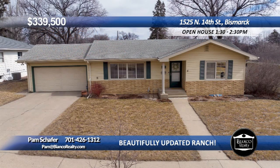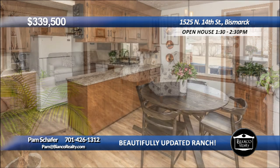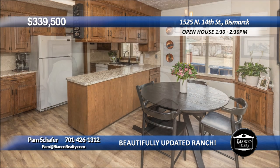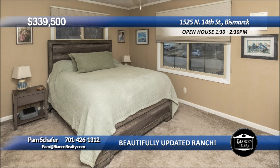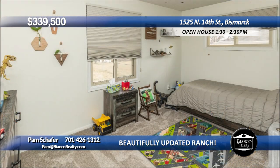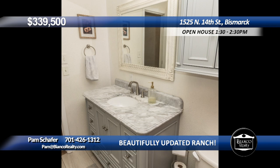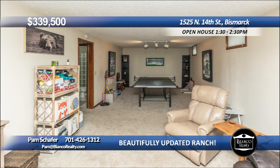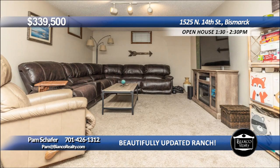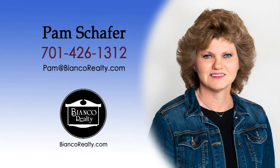Looking for a move-in-ready ranch-style home with three bedrooms on the main? This beautiful home is in a quiet North Bismarck area. The large living room welcomes you to this nicely updated home. The living, dining, kitchen, and hall have new wide vinyl plank flooring. The kitchen has lots of storage and newer countertops and a newer dishwasher. There is newer carpet in the bedrooms and both bathrooms are nicely updated. The lower level has a huge family room. There is a maintenance-free deck and paver patio in the fenced yard. Call Pam Schaefer, 426-1312, today at Bianco Realty.